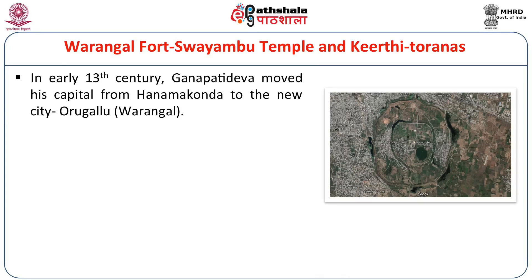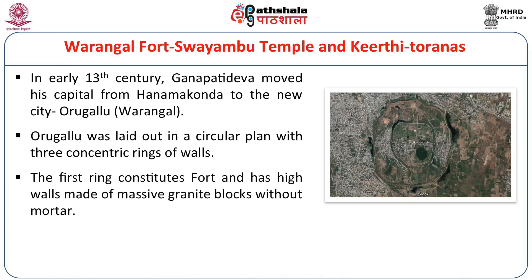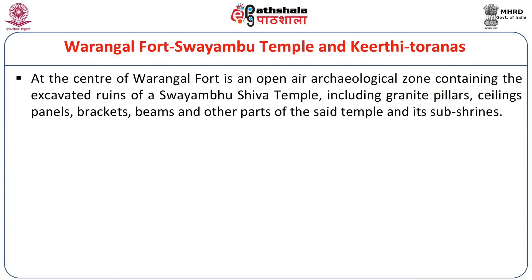The first ring constitutes the fort with high walls made of granite blocks, very similar to the Vijayanagar style — which actually picked it up from here. Massive granite blocks were used for walls without any mortar; earth was used as filling instead. At the center of Varangal Fort is an open-air archaeological zone with excavated ruins of a Swayambhu Shiva temple, including granite pillars, ceiling panels, brackets, beams, and parts of the temple and its sub-shrines.